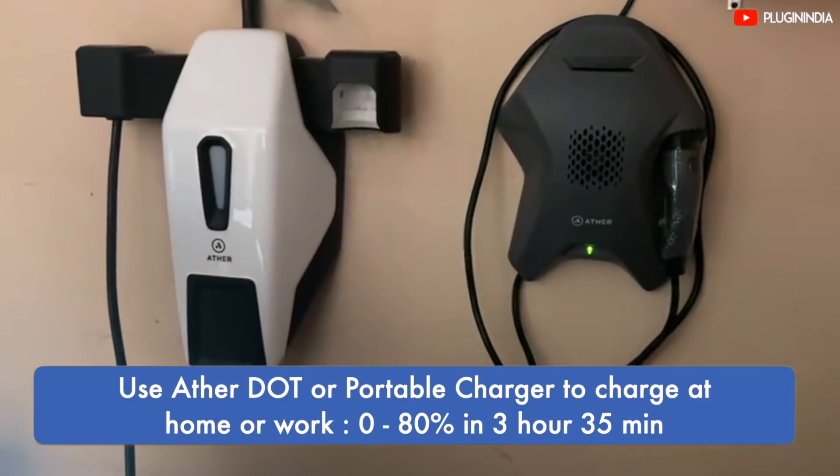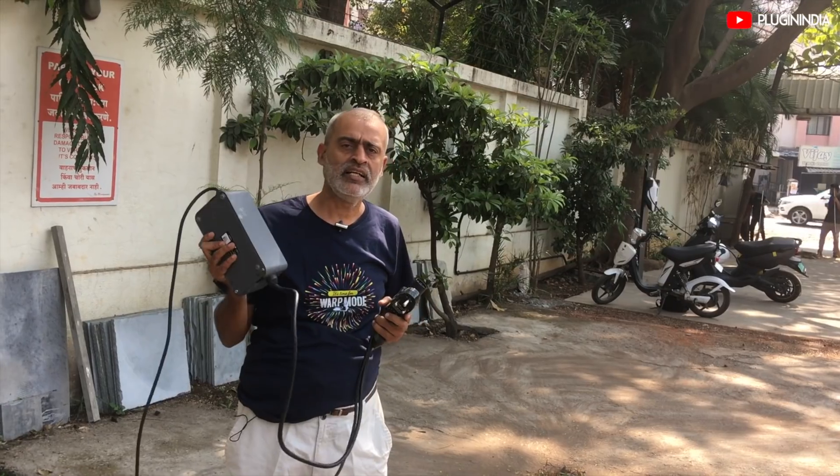Like, you are going a long distance, or you don't know where a charger is going to be available. So for that, there is a travel charger.